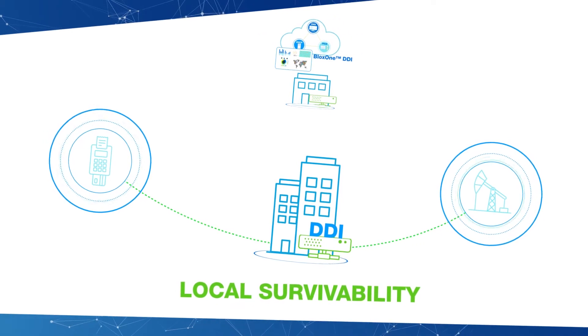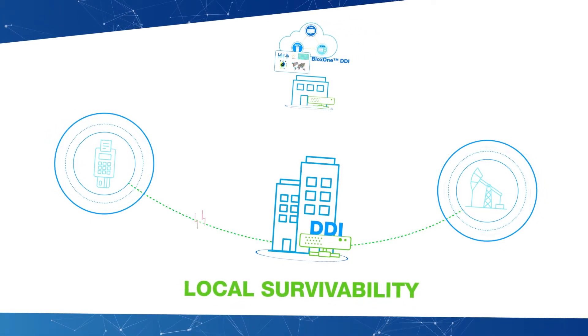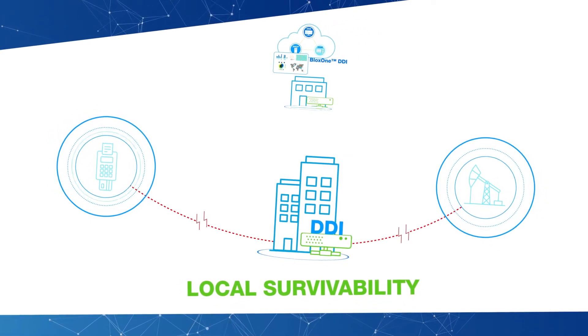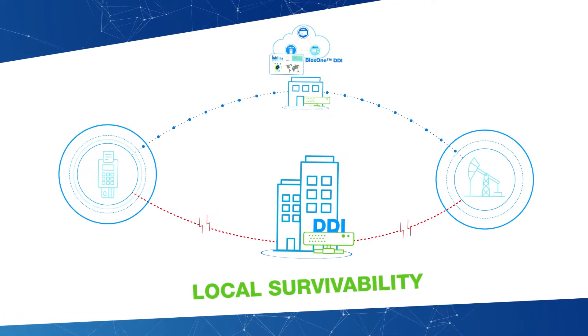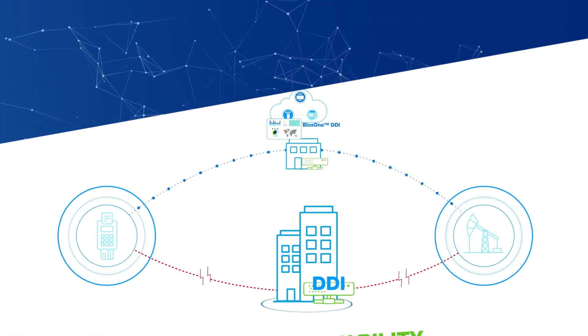For example, if your point-of-sale system or sensor-connected drilling machine loses access to IP addresses because it gets cut off from headquarters, your business could come to a complete halt. BloxOne DDI eliminates that risk.